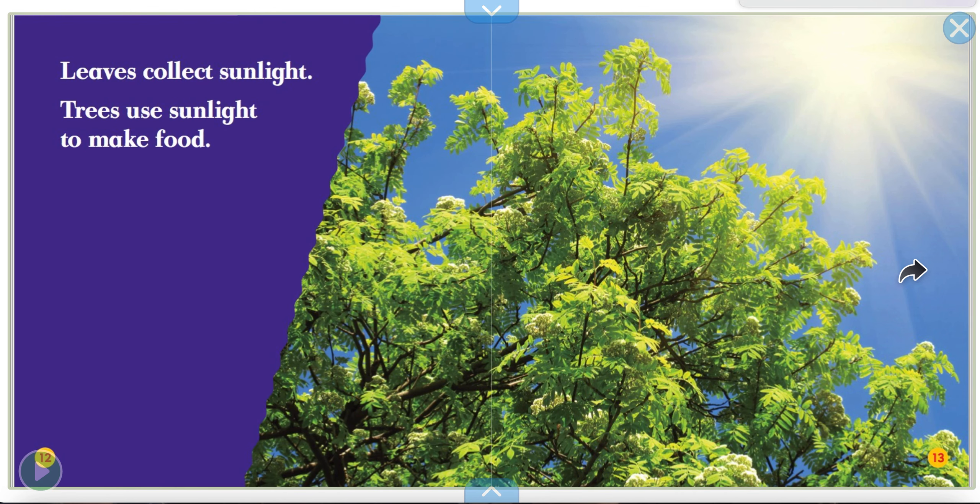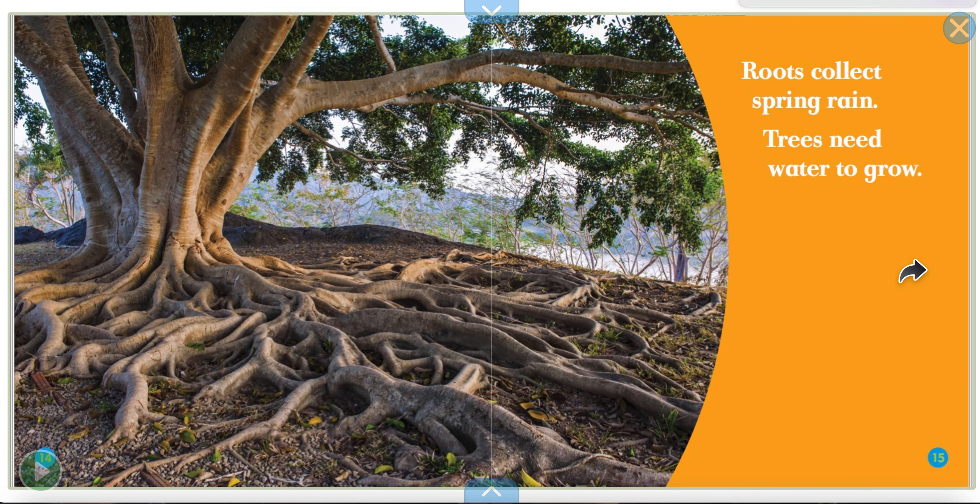Leaves collect sunlight. Trees use sunlight to make food. We all need sun, don't we? Roots collect spring rain. Trees need water to grow. So they need sun and they need water.